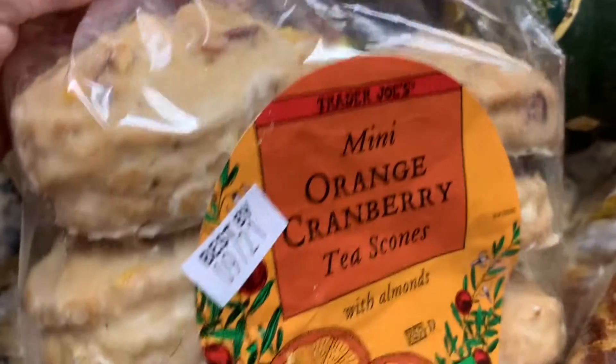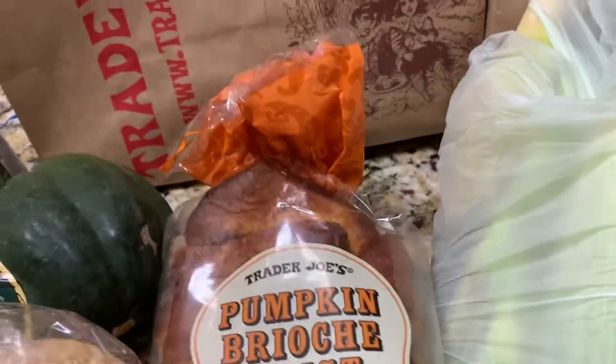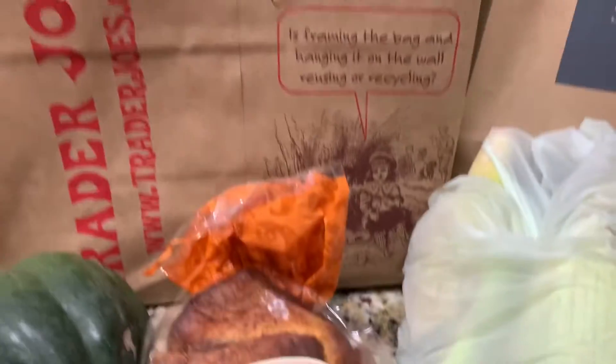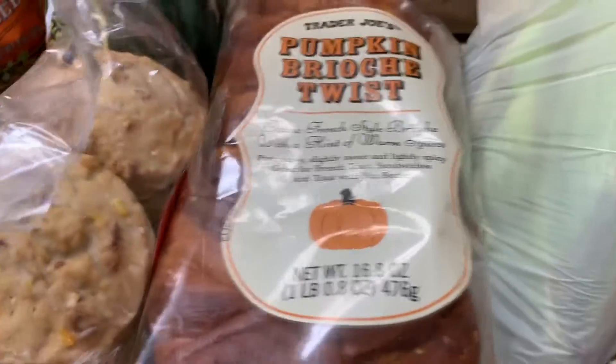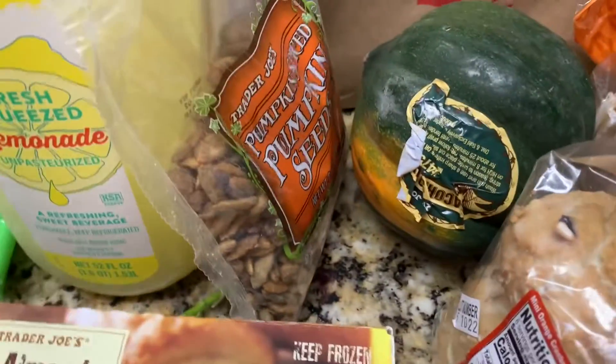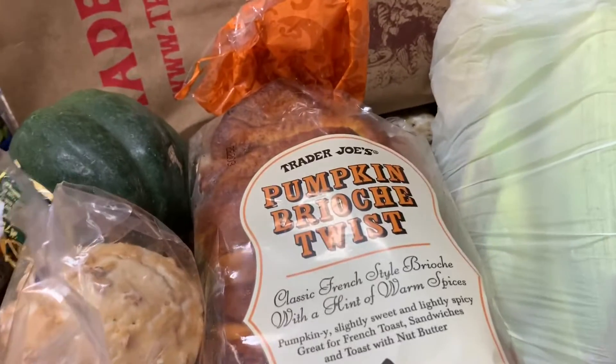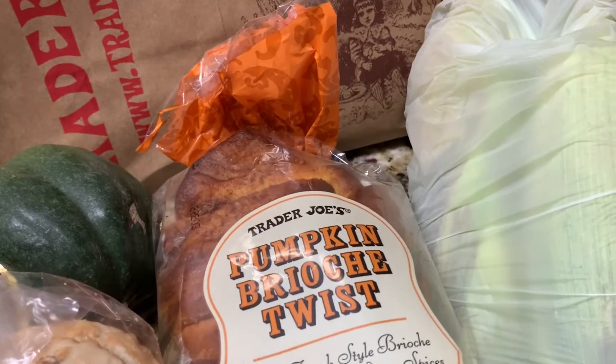Last but not least, I got these mini orange cranberry tea scones. We love scones — we actually love pastries, which is not good. Anyway, that is it for our Trader Joe's haul! We did get some pumpkins too, which I showed in another video. They're so reasonable. Lots of awesome pumpkin deals to be had — go check it out!